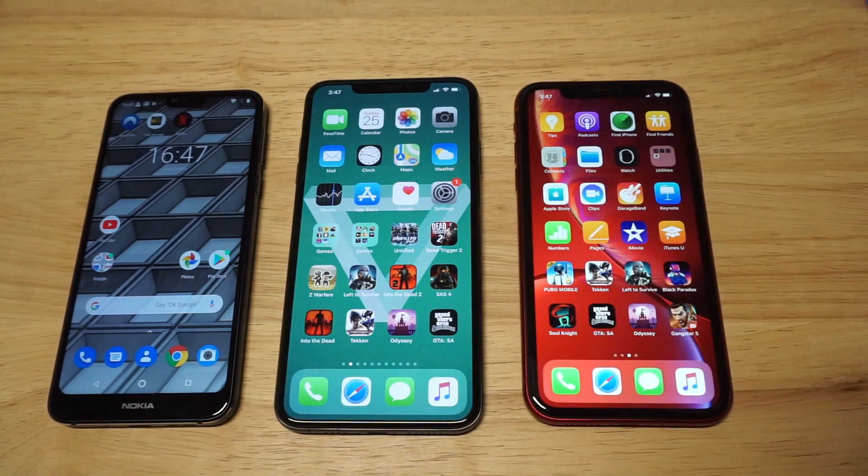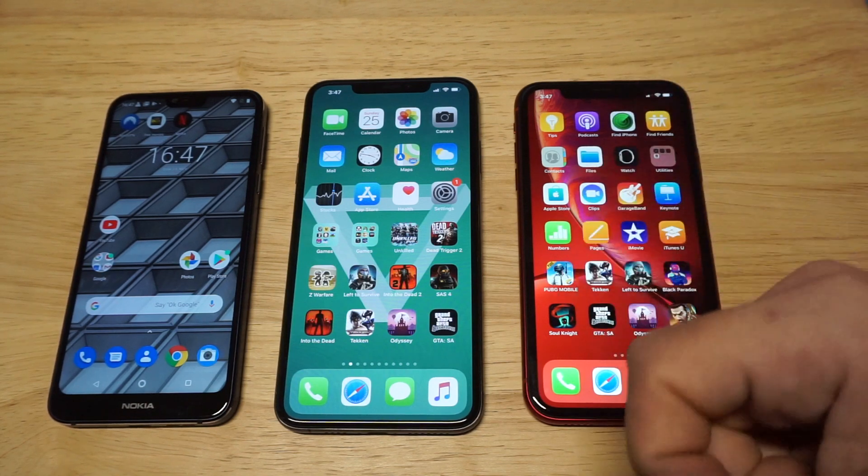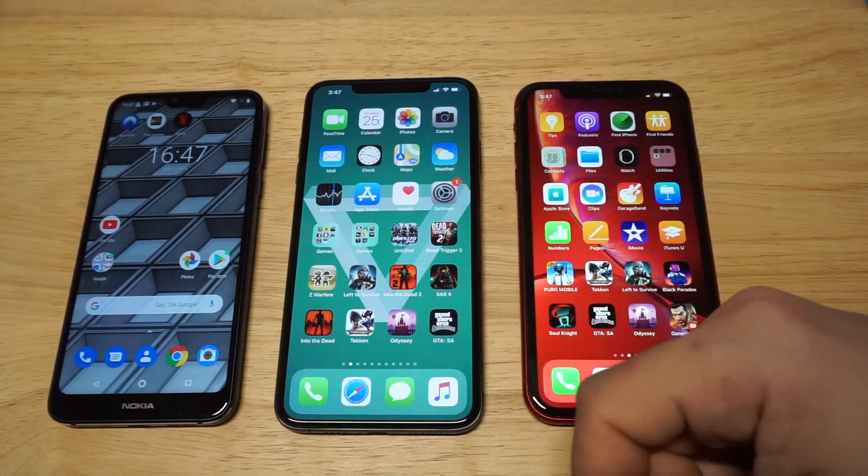The XS Max is the beast of the three. It's got a 6.5-inch screen, an OLED display, Apple A12 processor, and it sells for over $1,000.